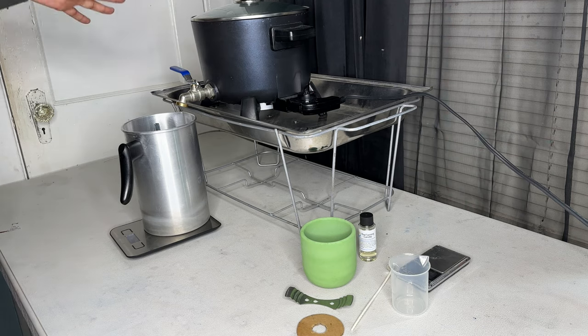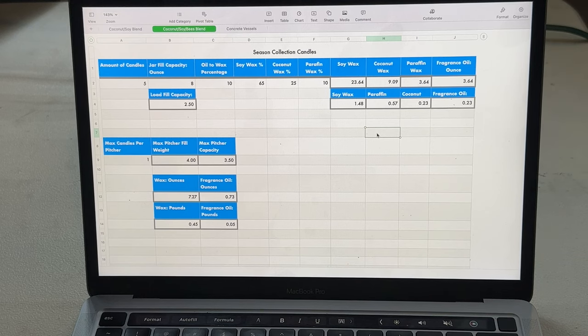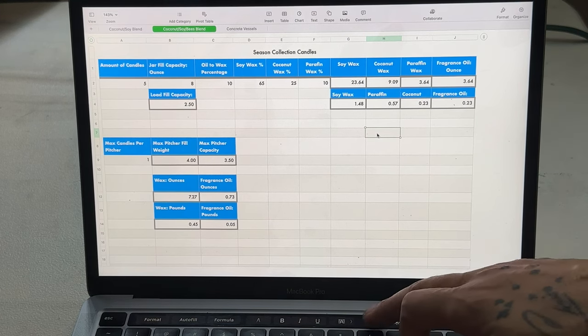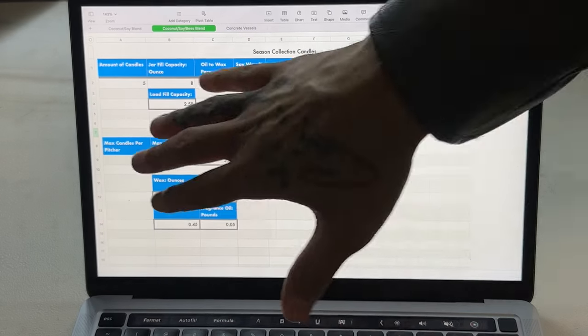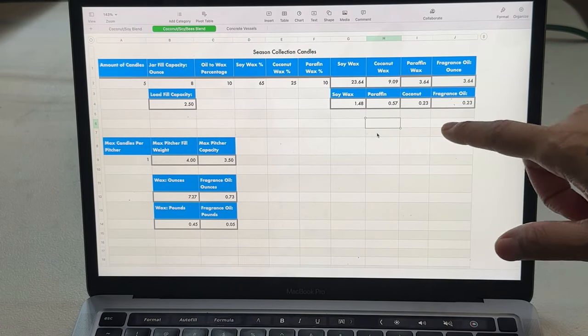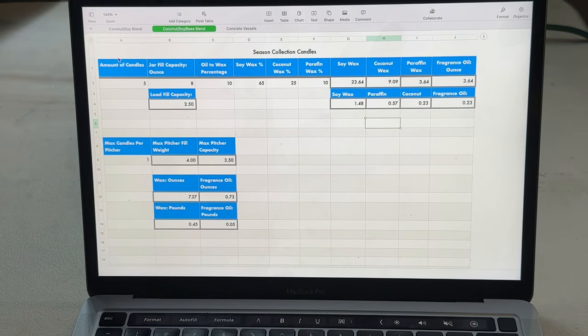Let me take you over to my production calculator — this is my MacBook Pro 2022. I mostly use my iMac, but this is a spreadsheet I built in Numbers, which is basically the Apple version of Excel. There's a lot of math that goes into candle making, especially when you're using multiple waxes. Instead of redoing the math from scratch every time, I have everything in formulas — I just plug in the numbers and it tells me exactly how much soy wax, coconut wax, paraffin wax, and fragrance oil I need.